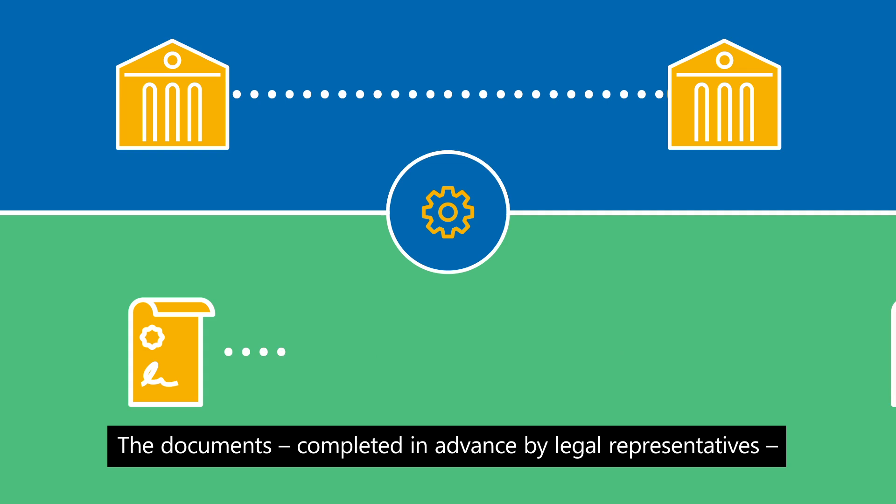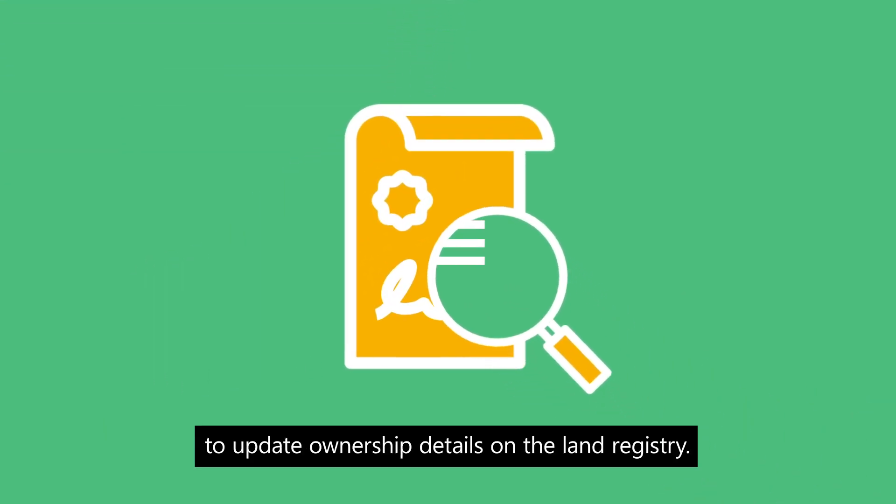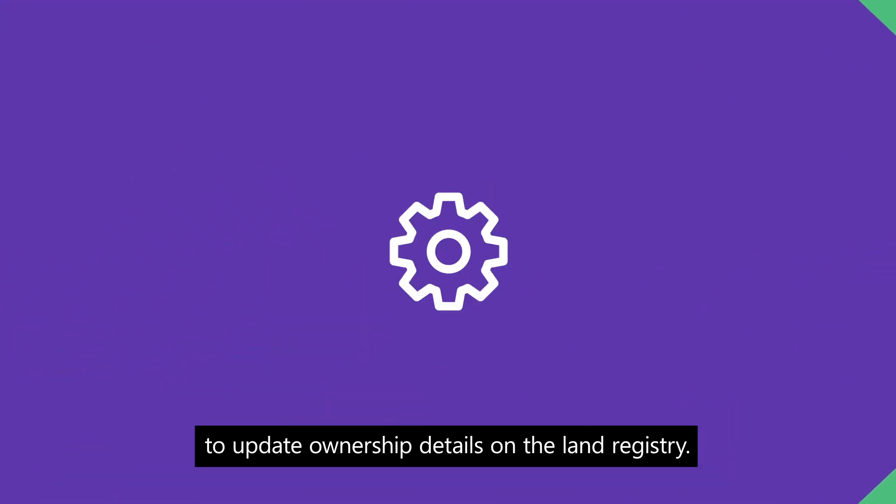The documents, completed in advance by legal representatives, would contain the information needed to update ownership details on the land registry.